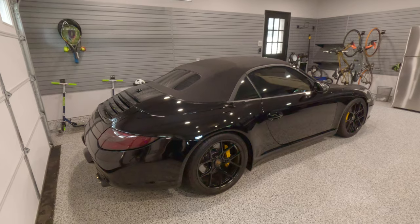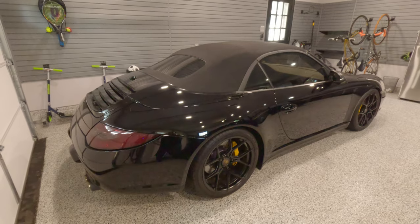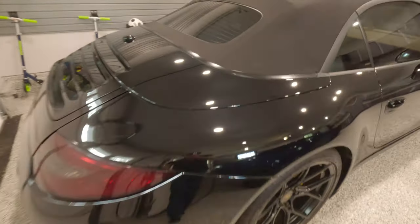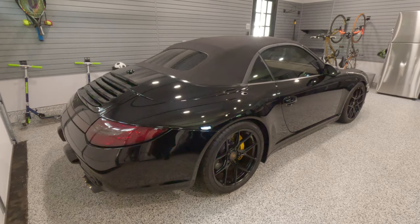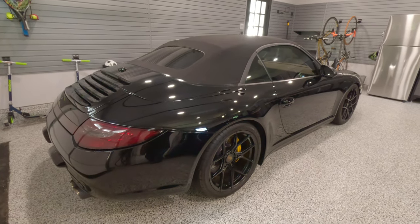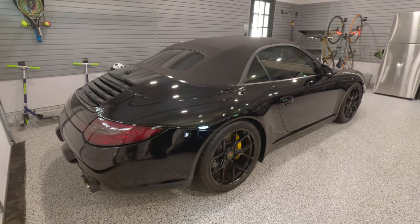It comes at a cost. This car has paint protection film applied on the entire car except for the roof — every painted surface has paint protection film applied to it. The cost to have the car paint corrected and then have paint protection film applied over it was five thousand dollars. So not cheap, but it is to me a much better alternative than repainting the car if you're going to go with the factory color.